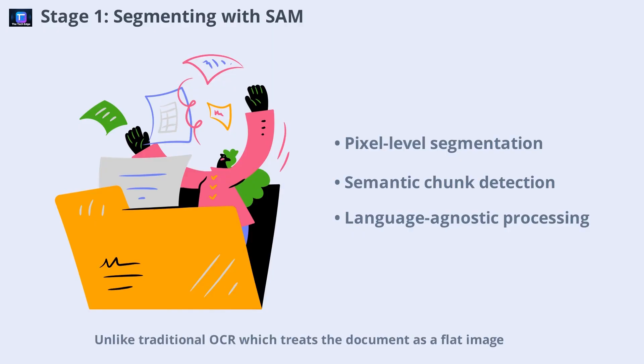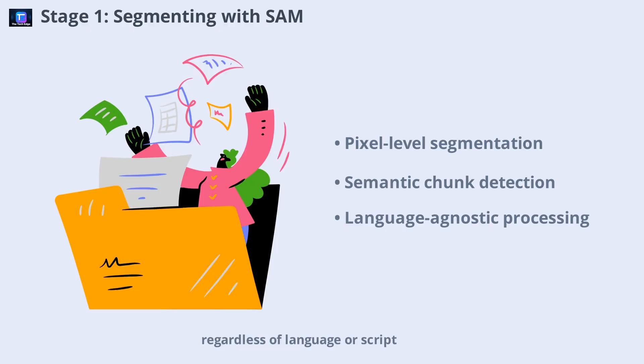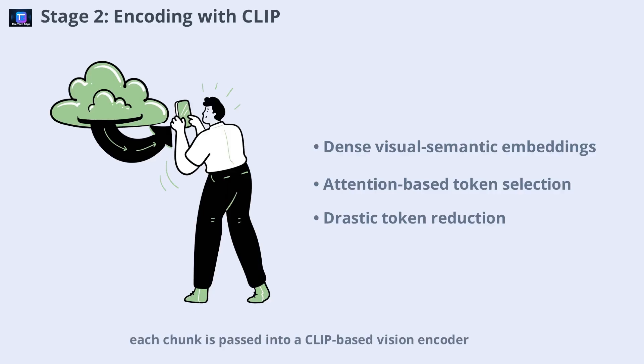Unlike traditional OCR, which treats the document as a flat image, SAM identifies and segments elements with pixel-level precision. Headers, paragraphs, tables, images, and logos are all detected as distinct objects — each spatially anchored, visually aware, and language-agnostic. This segmentation reduces noise and allows DeepSeek OCR to focus on the true semantic chunks of the document, regardless of language or script. Once segmented, each chunk is passed into a CLIP-based vision encoder, which transforms every segment into a dense 128/256-dimensional embedding capturing both visual and semantic meaning. A learnable attention mechanism selects only the most informative tokens, discarding redundancy, resulting in just 100–200 tokens per page compared to thousands in traditional OCR output.